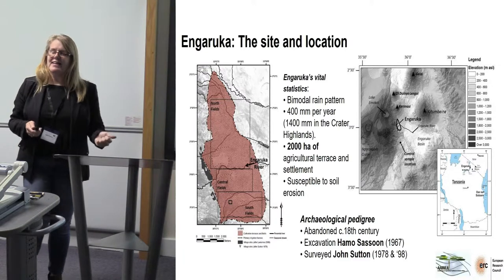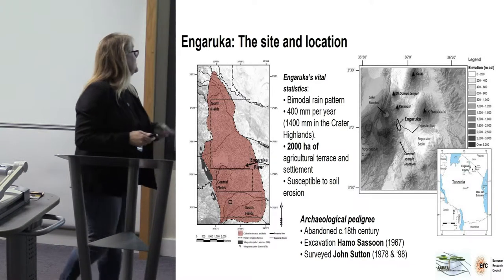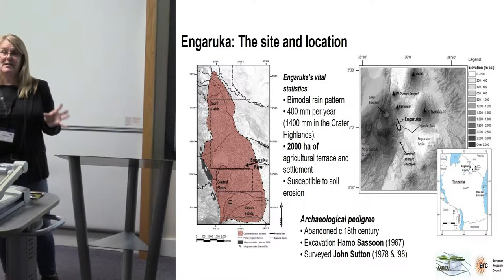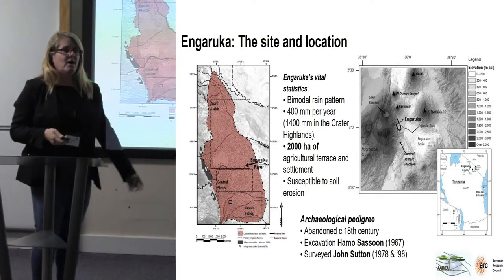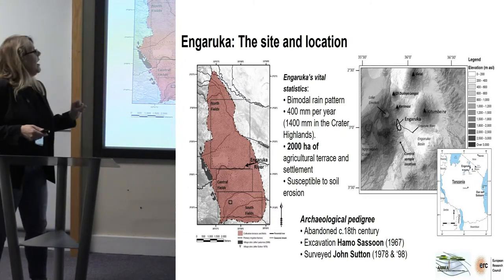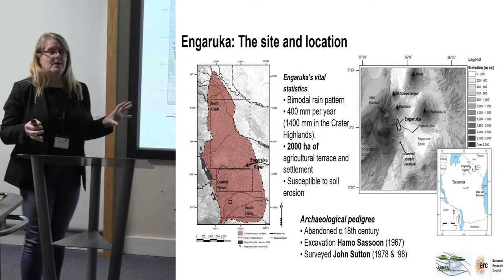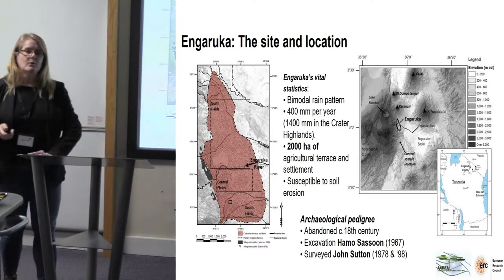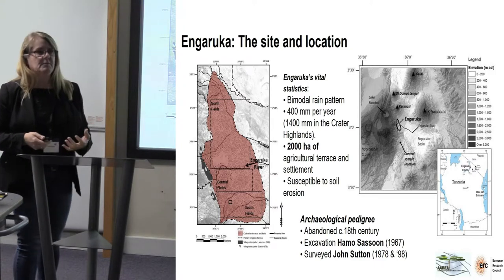If anybody was at DIG in 2015, this is when I started first talking about the site of Nguruka, which is in Tanzania. As far as the vital statistics are concerned, it is located at the southernmost end of the Rift Valley. It's within shooting distance of five volcanoes, several of which are still active. It has a bimodal rain pattern, and in the lowland areas where the site of Nguruka is, there's around about 400 millimetres of rain per year.